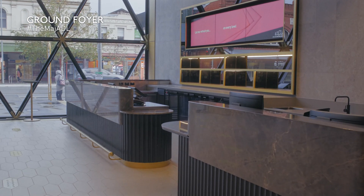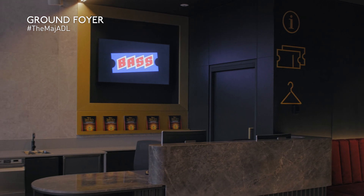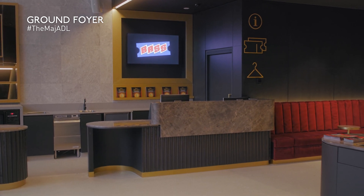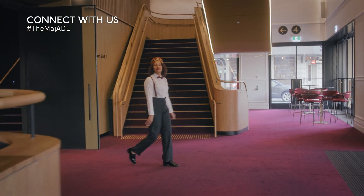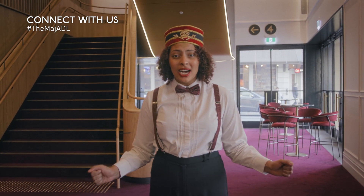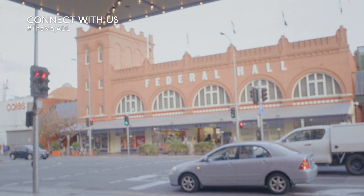We've returned to the ground floor foyer. Now you've seen all the others, you'll know you only need to head to this bar if you're sitting in the stalls. This is also where you'll collect your tickets from Bass — a South Australian ticketing company and part of the Adelaide Festival Centre family. They really do know the best available seating, even though there isn't a bad seat in this house. We must take a moment to thank all the incredibly generous donors, without whom this redevelopment could not have happened. Thank you for letting me reacquaint you with one of Adelaide's greatest cultural landmarks. Her Majesty's Theatre is an outstanding addition to the Market Precinct, the City of Adelaide and Arts in South Australia. We hope to see you at a show very soon.